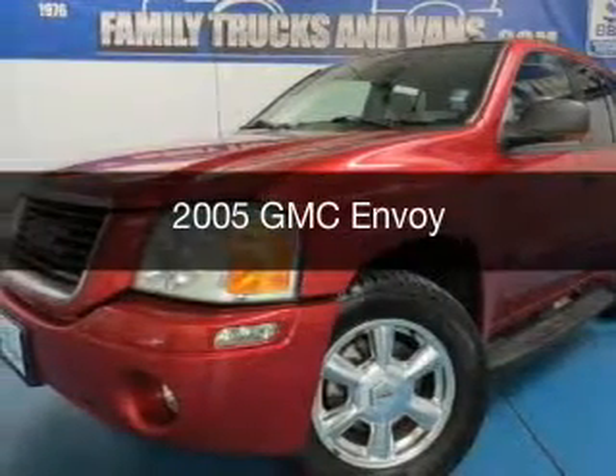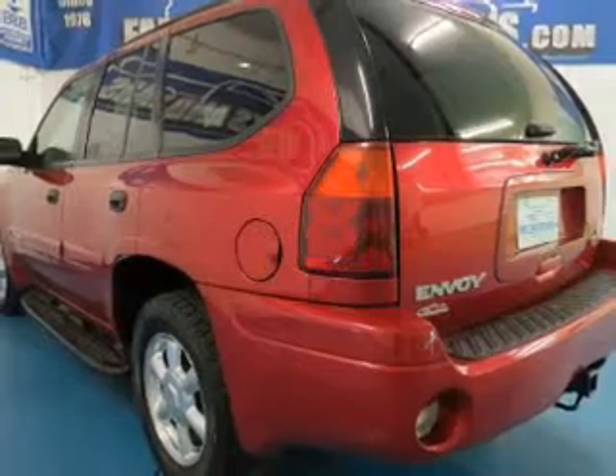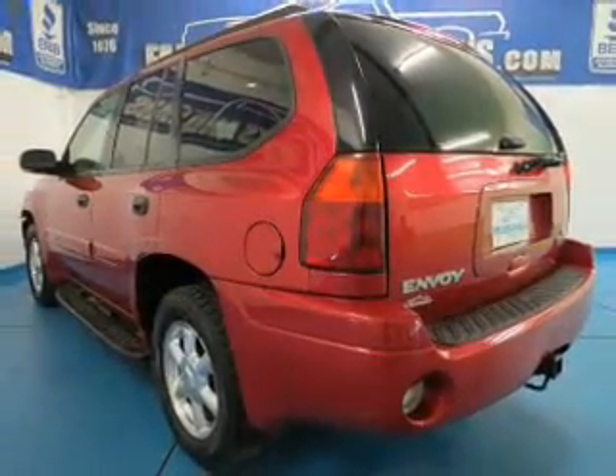This is a used 2005 GMC Envoy. It's powered by rear-wheel drive, a six-cylinder engine, and a four-speed automatic transmission.